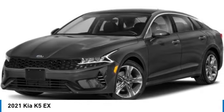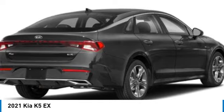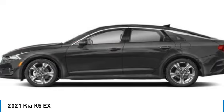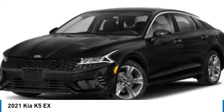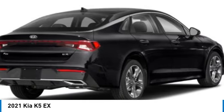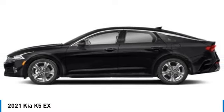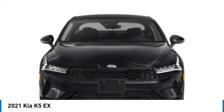Make a great choice today with the 2021 Kia K5. The Kia K5 has a stylish exterior that will be sure to turn heads. Sleek interior looks, fantastic handling, and an abundance of technology will make this a fun vehicle to drive. This vehicle has less than 35,000 miles.